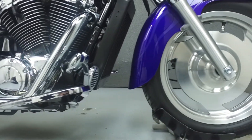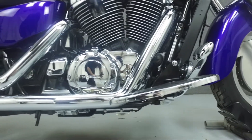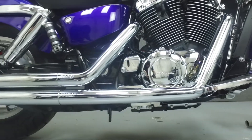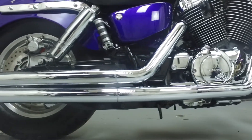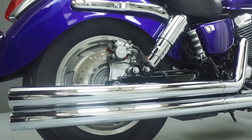Rather than describing any cosmetic flaws, which can be very subjective, we have taken this high-resolution video so that you get an exact representation of what this vehicle looks like in real life. Our goal is to provide you with the ability to virtually walk around and inspect it as if you were here in person. Please take the time to watch the entire video.